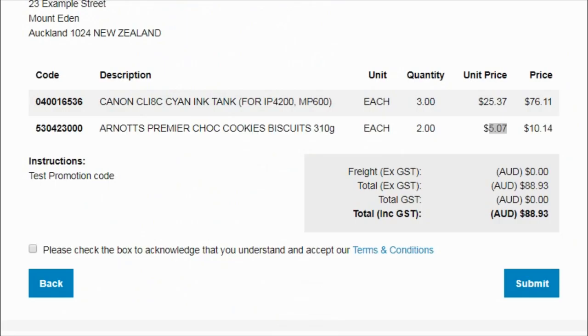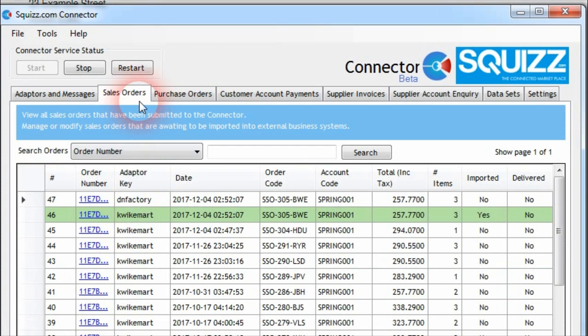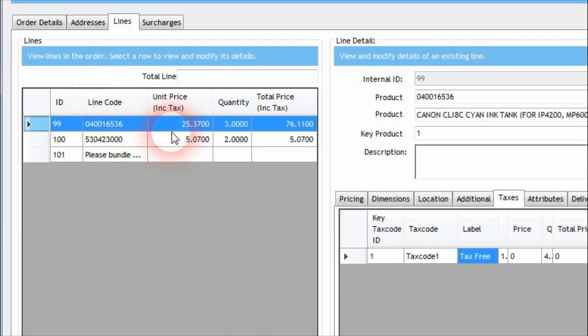If we look at this order after it's imported into the connector software and then into an accounting or ERP business system, the order details would show that for the line, the tax code changes from tax code zero (our GST tax code) to tax code one (our GST Free tax code) with a price of zero. This is how the mechanism works — when it gets imported into the accounting or ERP system, it knows that it's a tax-free line and doesn't try to calculate GST or any other kind of tax on top of these line prices.